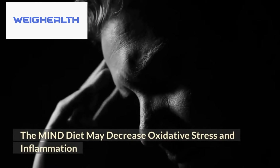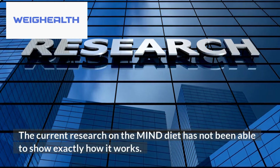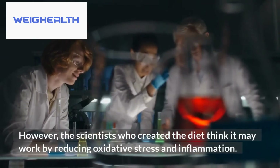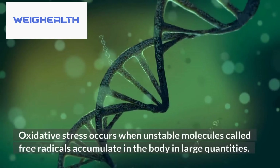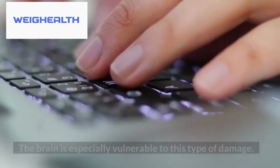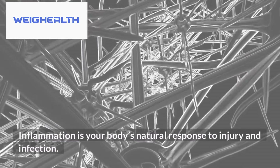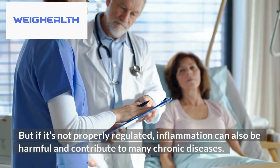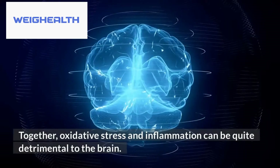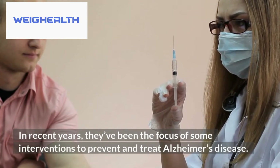The MIND diet may decrease oxidative stress and inflammation. The current research has not been able to show exactly how it works; however, the scientists who created the diet think it may work by reducing oxidative stress and inflammation. Oxidative stress occurs when unstable molecules called free radicals accumulate in the body in large quantities, often causing damage to cells — and the brain is especially vulnerable to this type of damage. Inflammation is your body's natural response to injury and infection, but if not properly regulated, it can also contribute to many chronic diseases. Together, oxidative stress and inflammation can be quite detrimental to the brain, and in recent years they've been the focus of interventions to prevent and treat Alzheimer's disease.